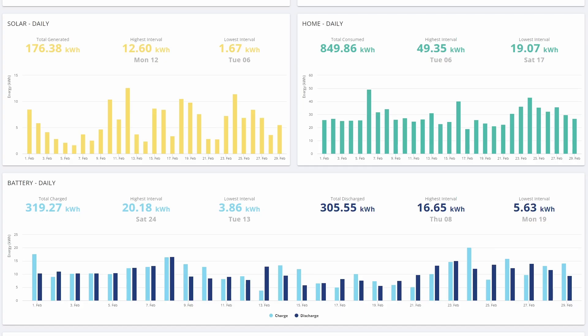This is the GiveEnergy report that I generated for February 2024, and you can see that we generated a total of 176 kilowatt hours.